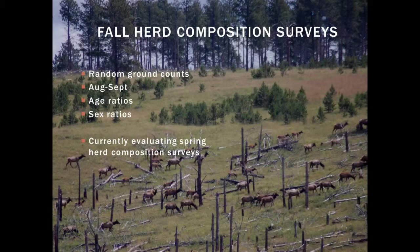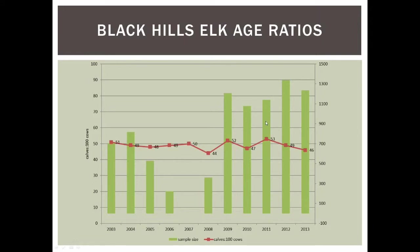This was a suggestion from the WMI review. For now, looking at our fall recruitment, the general trend shows we've been bouncing around 50 calves per hundred cows. This last year we were at 46. There are some areas in the hills with less recruitment and some with better, but by and large we've averaged around 50 calves per hundred cows, which is good and ample recruitment for our population.